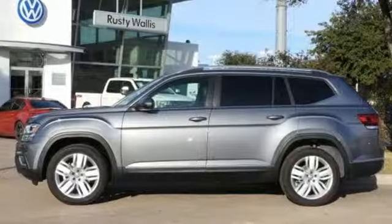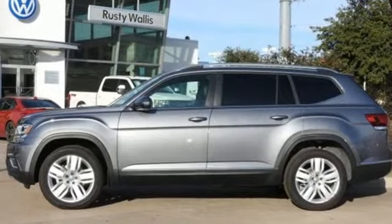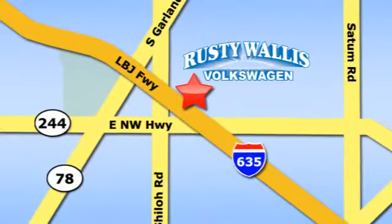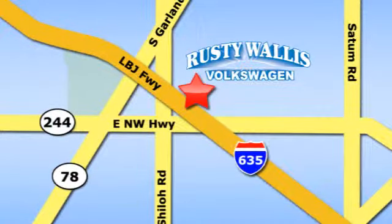Enjoy every drive in a Volkswagen. The time is now. See it for yourself today. Rusty Wallace Volkswagen is one of the premier Volkswagen dealerships in Texas. We're easy to find just off Northwest Highway at 12635 LBJ Freeway in Garland.